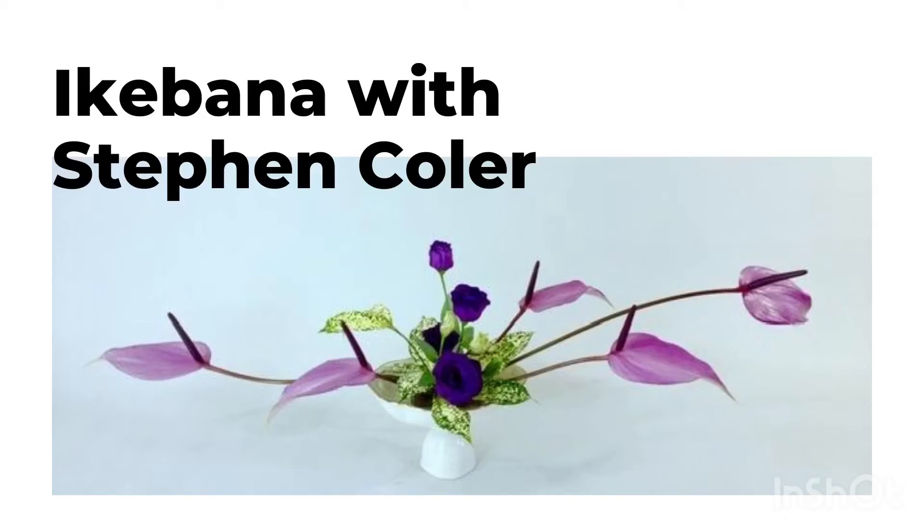Welcome to Japan Experts. I am Miyuki Seguchi. In this podcast, we will explore the cultural wonders of Japan together with Japan Experts, who have in-depth knowledge about authentic Japan.